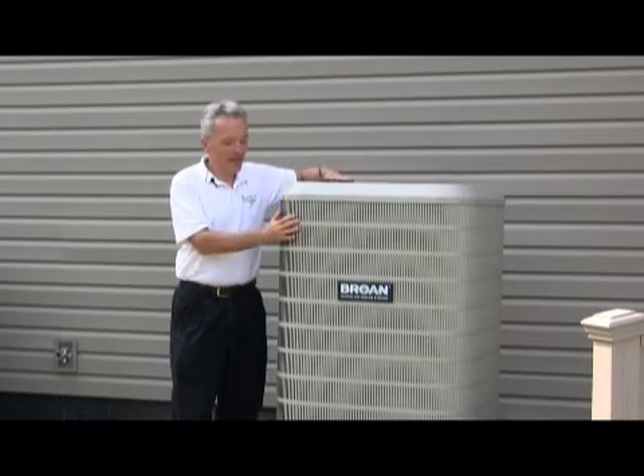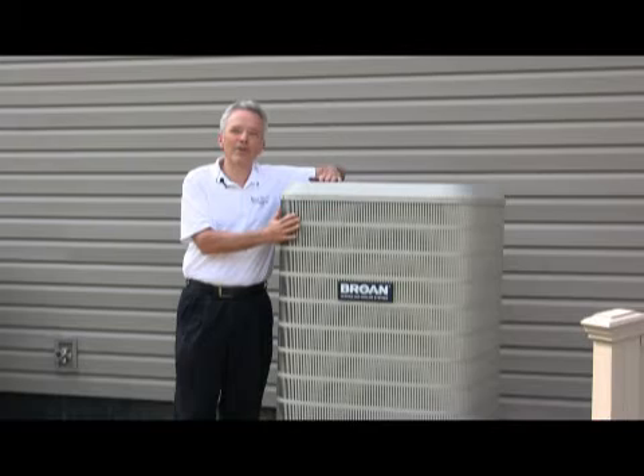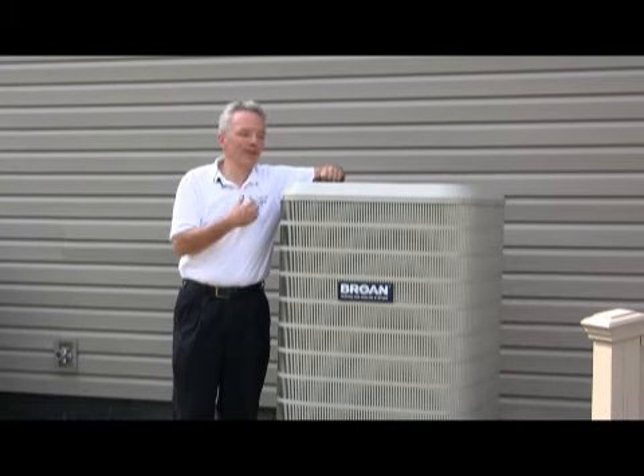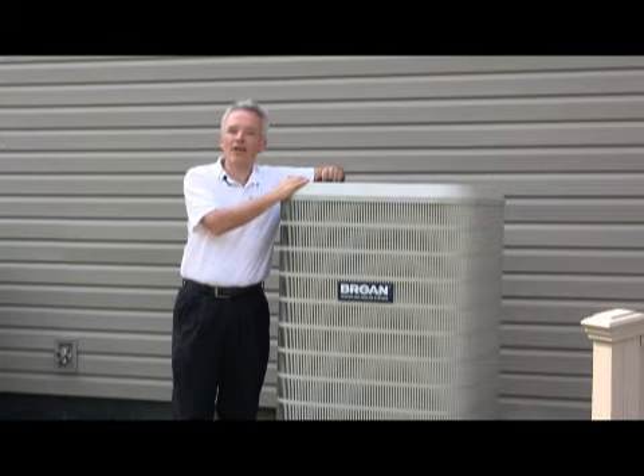Talking about efficiencies, the heat pump is about 200% efficient — and what does that mean? For dollars and cents: if you give the electric company a dollar, they will give you two dollars worth of heat. Contrast that with oil, where a dollar gets you 80 cents of heat, and with propane — give them a dollar and you'll get 90 cents of heat, similar with natural gas.